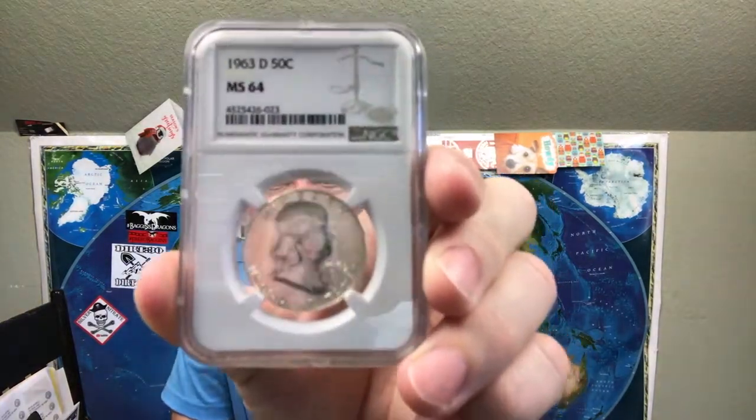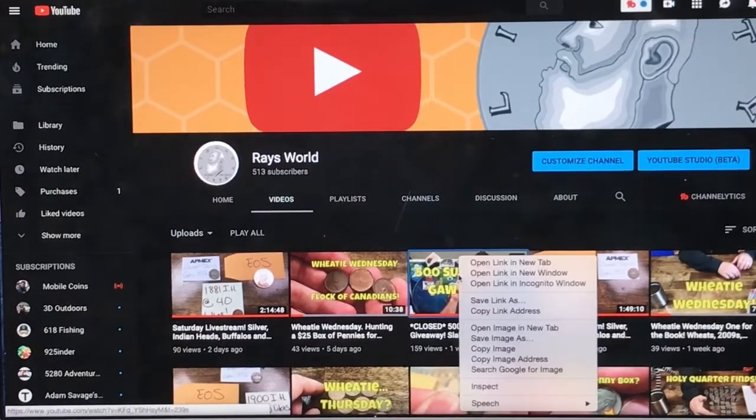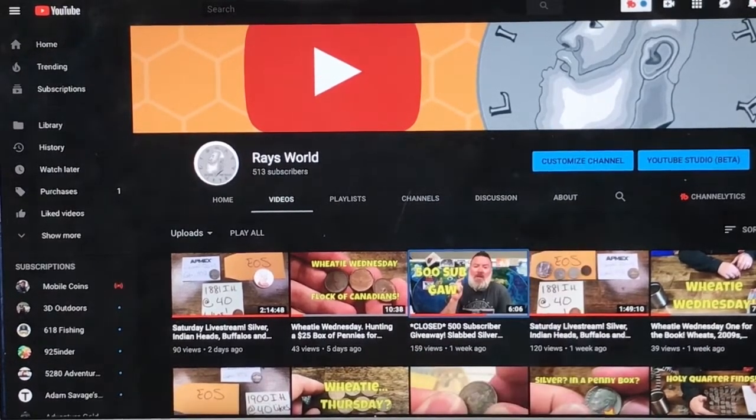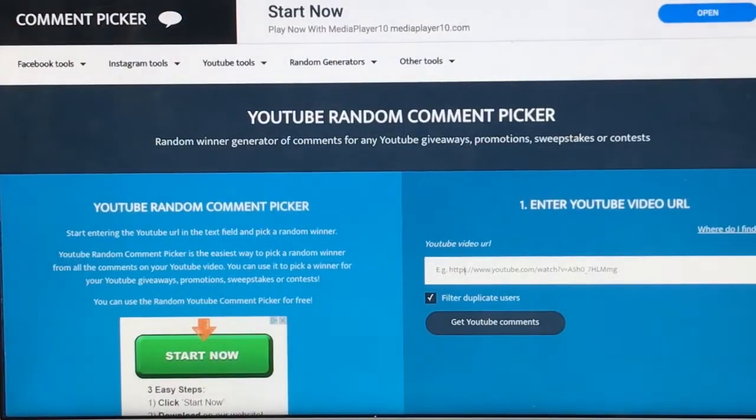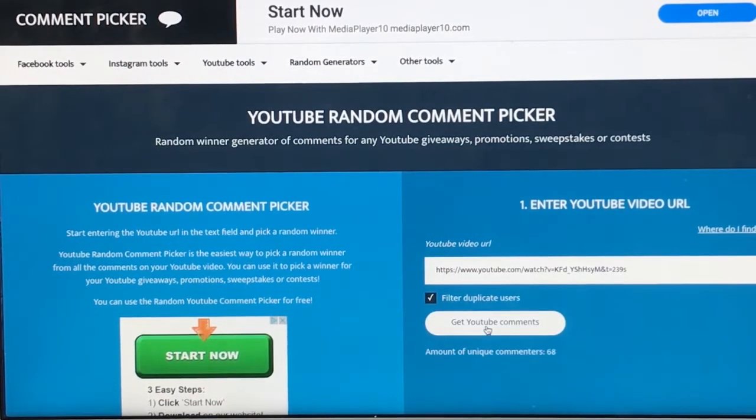I'm going to put that right there. Now, for what you all came to see — the 500 subscriber giveaway. We're giving away an MS64 Franklin, slabbed by NGC MS64. Let's get the computer up so you guys can take a look at it. All right guys, there is the video right there. Let's copy that link address and go over here to our YouTube random comment picker. Of course, we are going to filter duplicate users — everybody gets one chance this time — and we are going to get those comments.